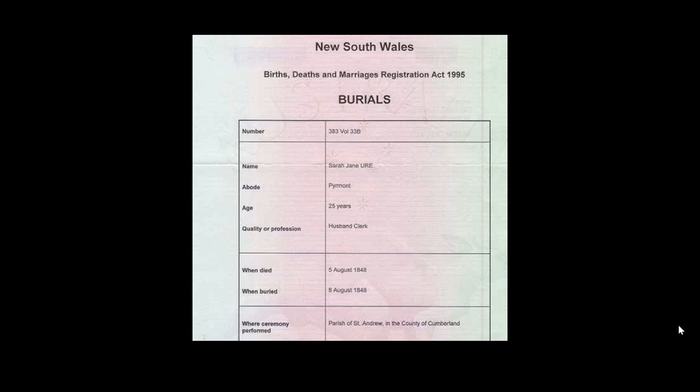In this case we've got the name Sarah Jane, her abode was Pyrmont — that doesn't mean she died at Pyrmont. We have her age as 25, her quality or profession listed as 'husband's clerk,' meaning she was married and her husband was a clerk. In the earlier records you're only going to get a burial date, not a death date. When looking at these records please take notice — there is a difference between a death date and a burial date.